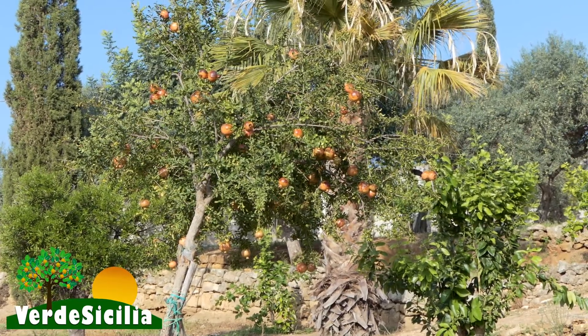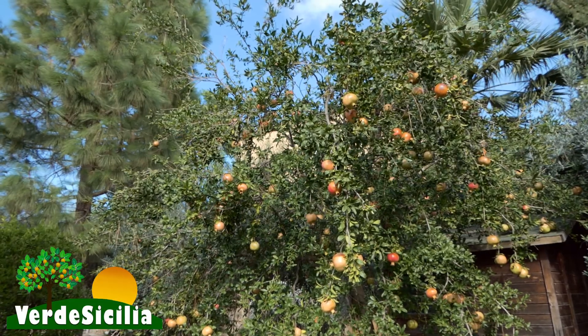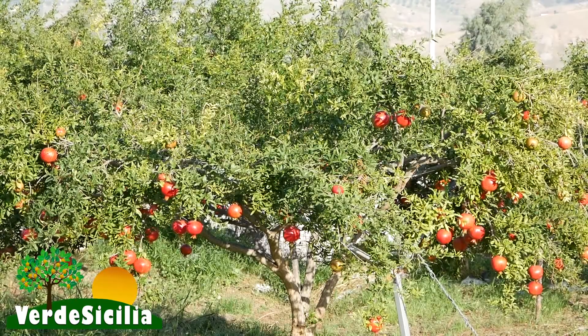Nei millenni è stata coltivata negli orti, nei giardini, col sistema tradizionale assieme agli altri fruttiferi. Oggi invece gli impianti razionali hanno mutuato le tecniche di coltivazione sperimentate in Israele e da lì esportate in tutto il mondo.